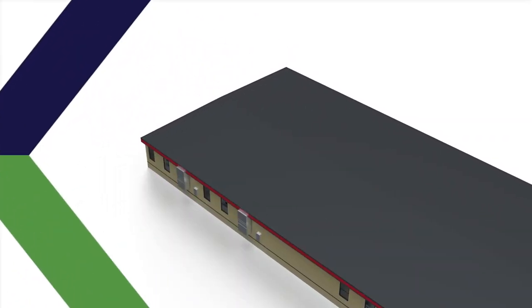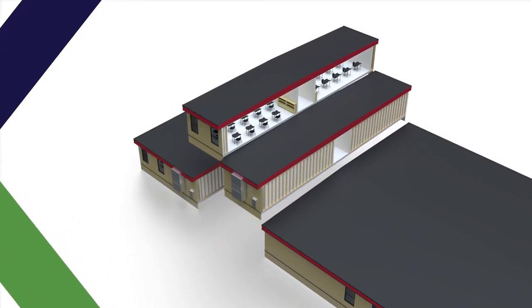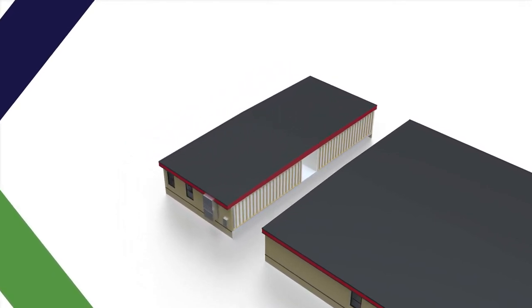The FlexPlex Modular Classroom can solve any size educational space need, as its sections can be mixed and matched in plug-and-play fashion to satisfy your unique needs.